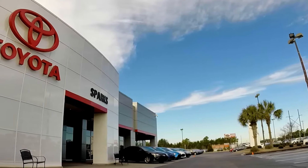Welcome to Sparks Toyota in Myrtle Beach, South Carolina. Bobby Hemphill here at Sparks Toyota, and I'm here to show you today one of our newest trade-ins. Stay tuned.